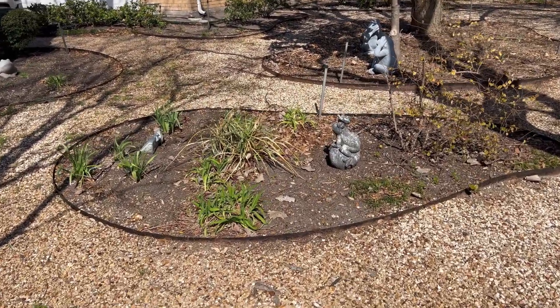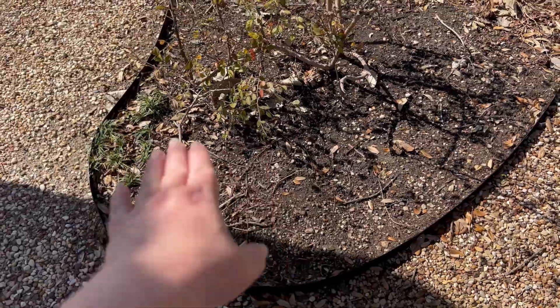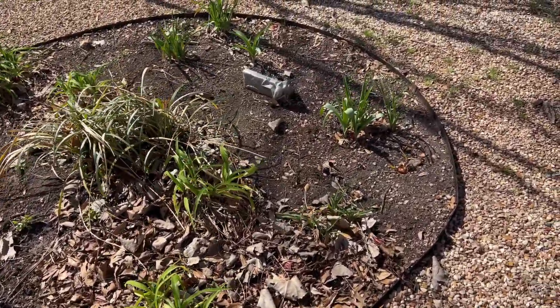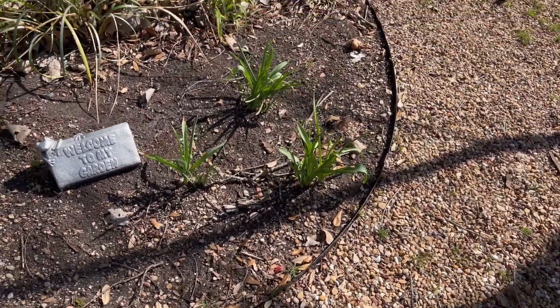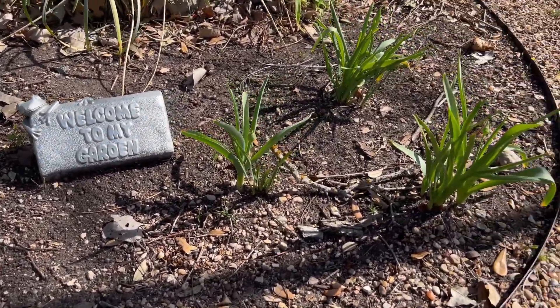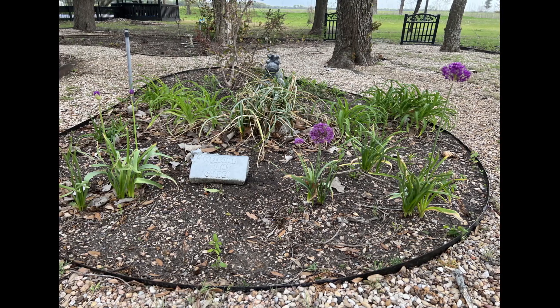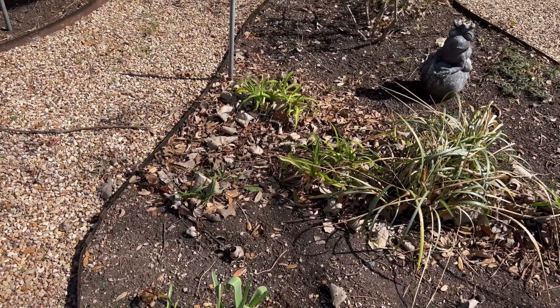Now we're heading to the king frog bed — named after the garden ornament with the frog wearing a crown. In the back of this bed I planted some Casablanca oriental lilies, and I am so excited for those. Up here in front I planted some purple sensation alliums. And as I'm recording this voiceover on April 10th, the alliums in this bed have started coming up, so I want to share that with you guys.